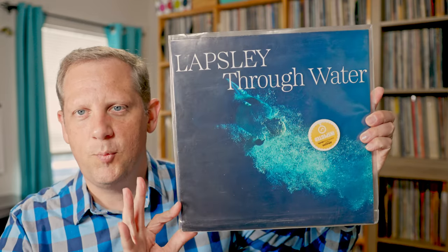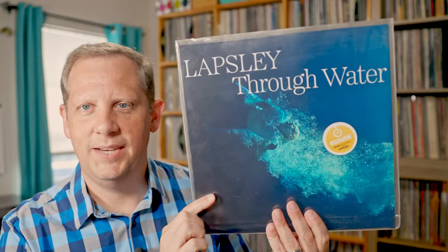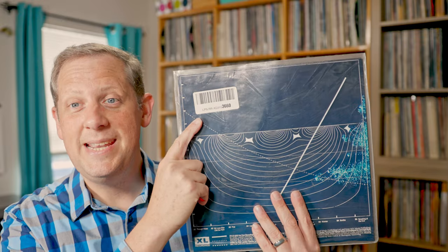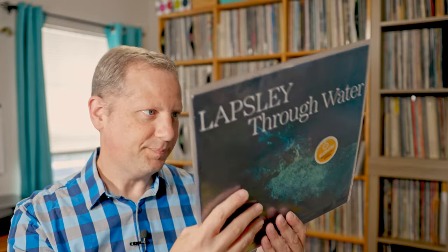I ordered two things. The second one I think was $8, so definitely much more reasonably priced for an Amazon warehouse deal. And this is from 2020 — this is Lapsley's Through the Water. Lapsley is a female pop artist that I enjoy, and I didn't catch this one last year so I grabbed it when I saw it in the warehouse deals. This one has a PVC cover, so the sticker is going to be pretty easily removed without causing any damage. It even has the Amazon warehouse deal inspected sticker on it.